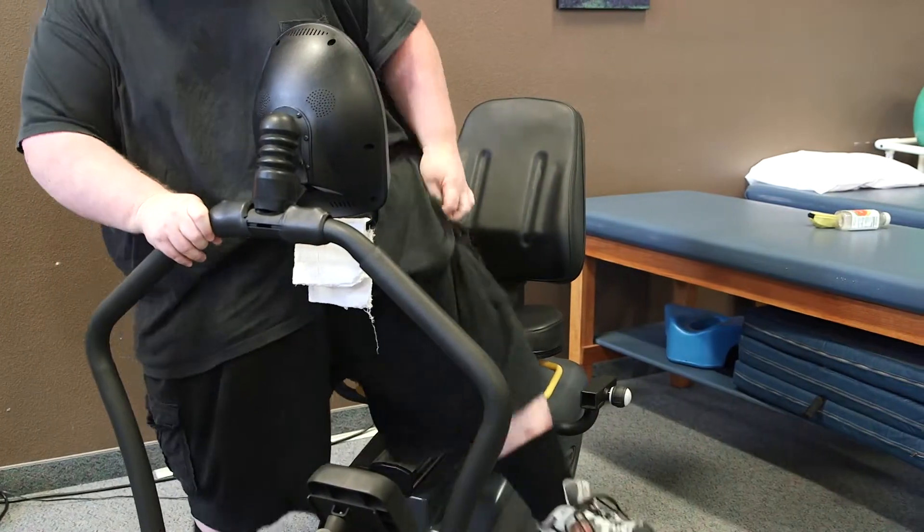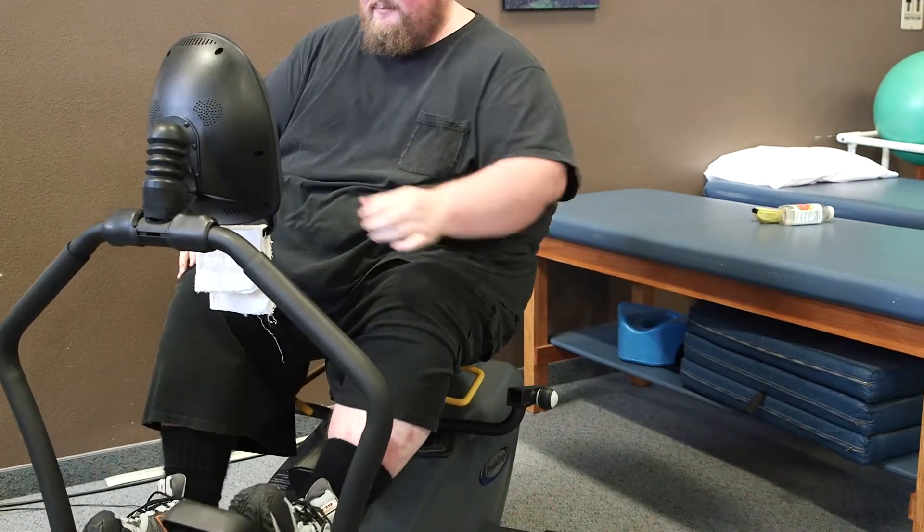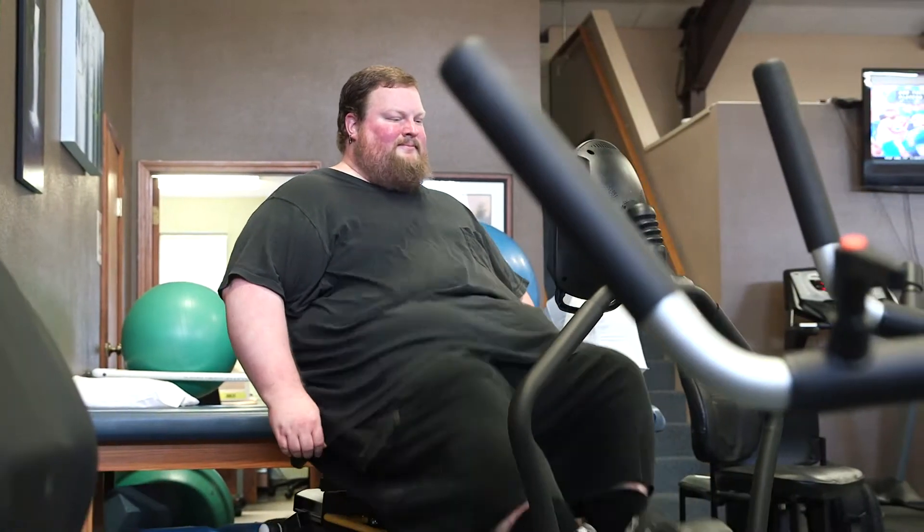When I first started a year ago, I was around 550 pounds. When I work out on the PhysioStep I can do 15 to 30 minutes easily, when I used to only be able to do one to two minutes on a standard recumbent. Because of the elliptical motion on the legs, it is so much more comfortable on my knees and my hips.